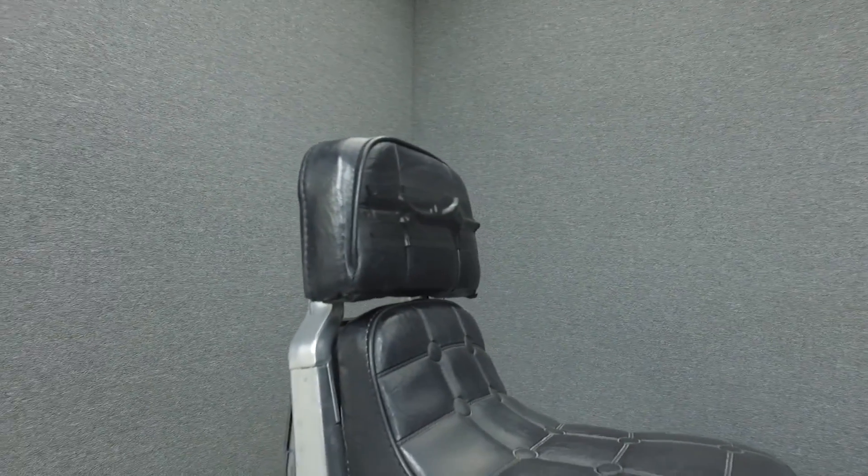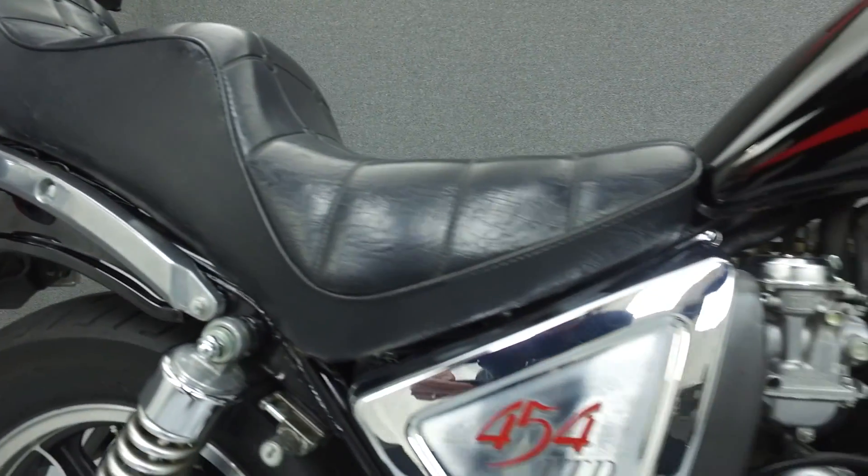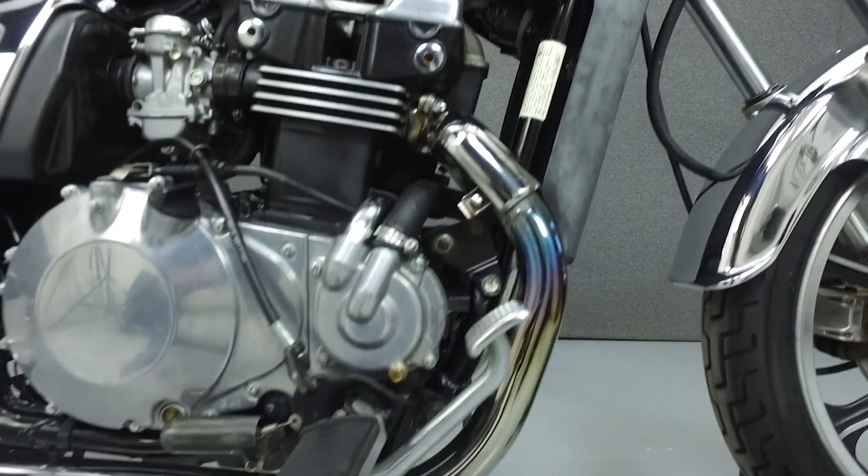This bike has been left all stock. Cosmetically, we did notice some wear on the top of the tank, though given the age, the bike is in great condition overall. This bike has been fully serviced and detailed and comes with a 30-day nationwide warranty.